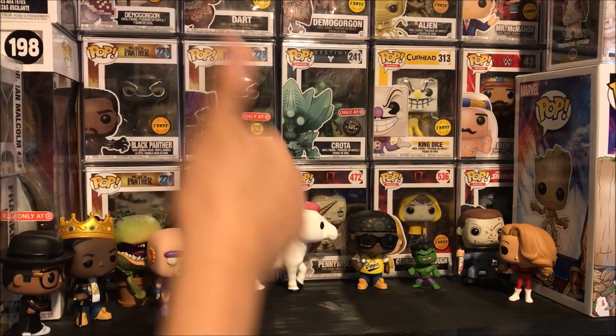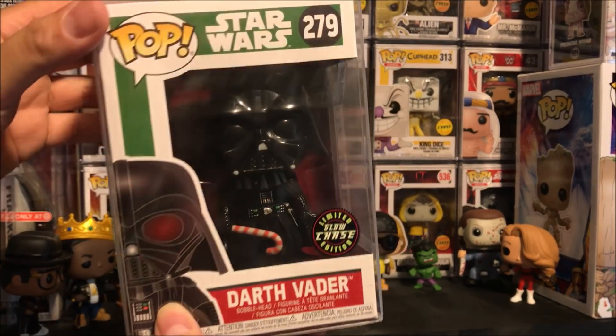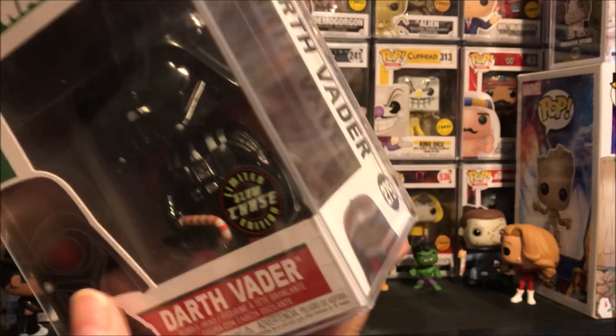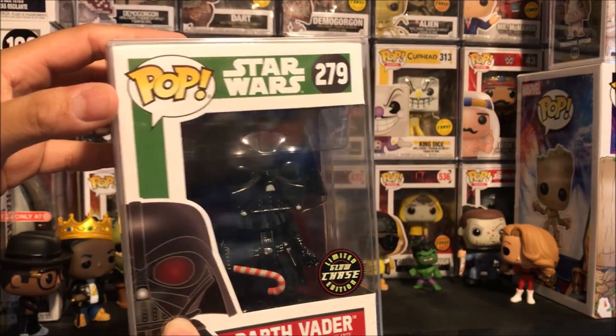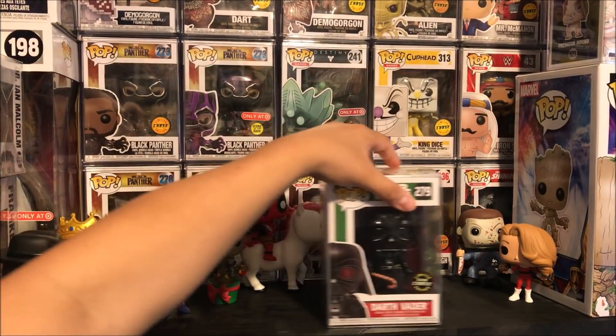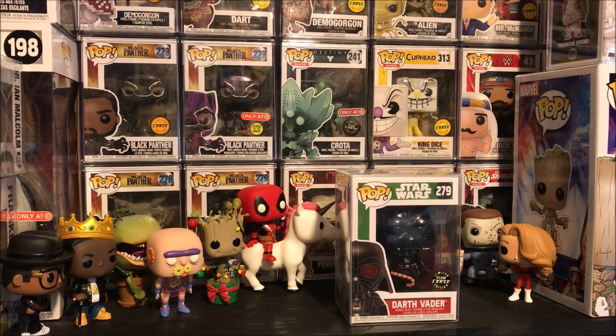With the glow in the dark cane. Bang that thumbs up button if you want that review. I will be filming it really soon. I am super, super busy today. But I do want to do a video and just do a quick little bit of vlogging, because I just would feel so crappy not putting out a vlog when it's the release of all these New York Comic Con Funko Pops.